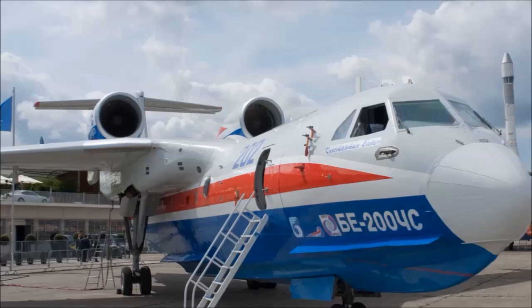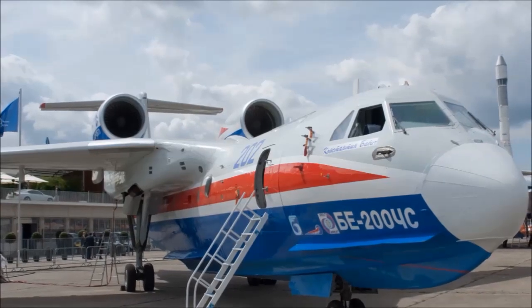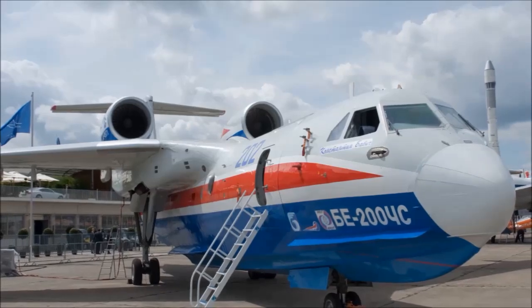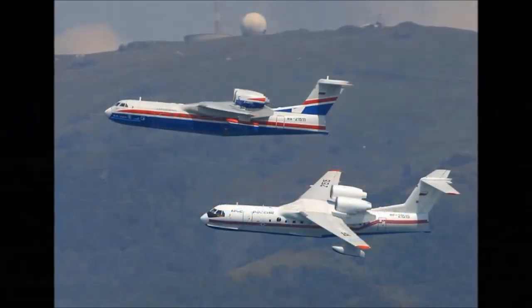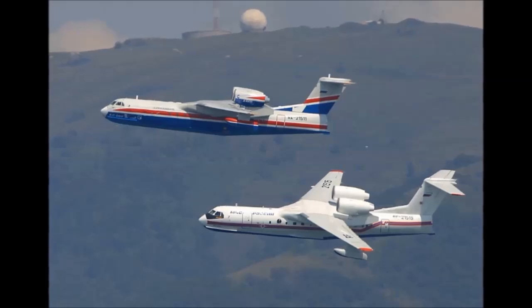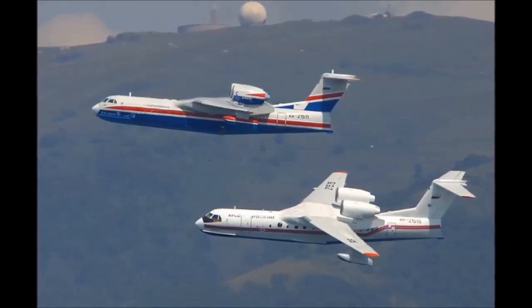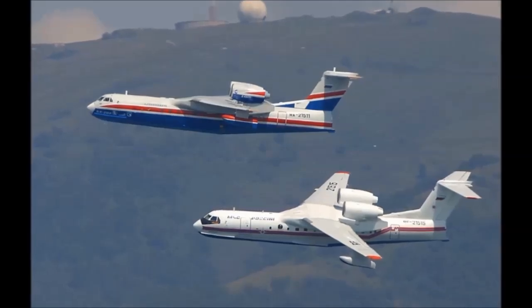The aircraft is manufactured by Russia-based ERKUT and was developed under ERKUT's first full-scale civil program. The Be-200 cooperation program includes key aviation industry companies such as Beriev Aircraft, Airbus, EADS, ERKUT, and seaplane partners.